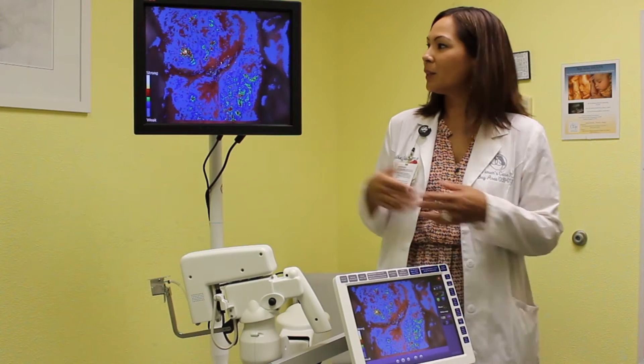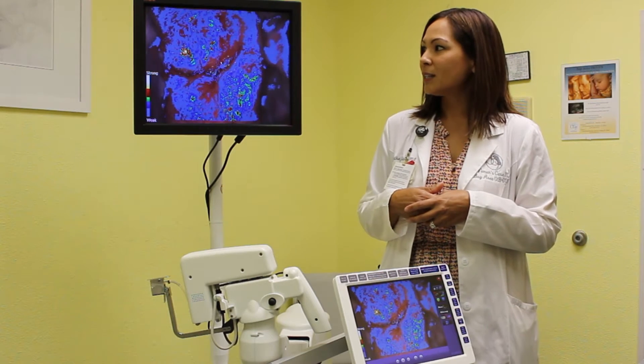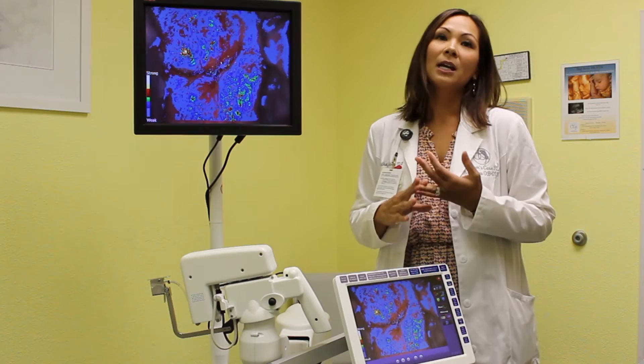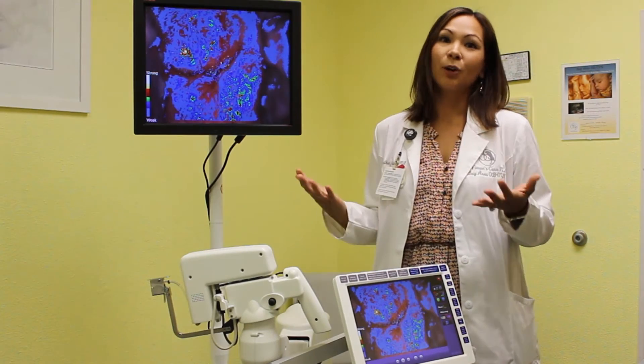I believe Dysus will become the standard of care in colposcopy because on multiple levels it has many benefits: improved detection of severe dysplasia or cancer of the cervix. It also engages the patient, so it's good patient care overall.